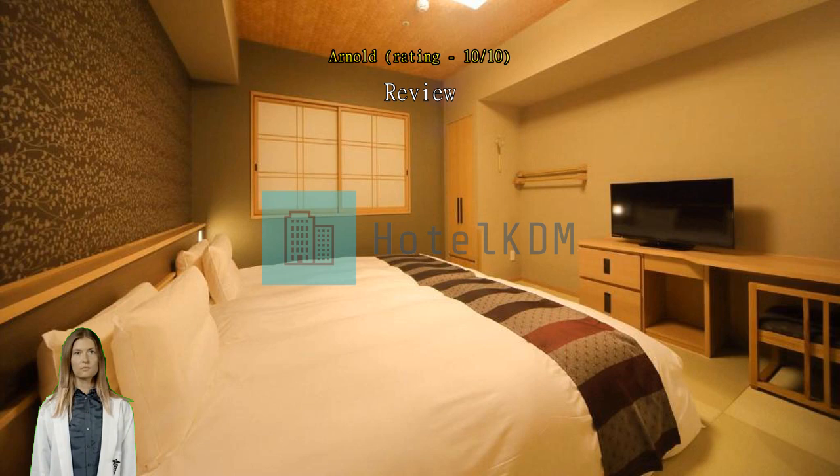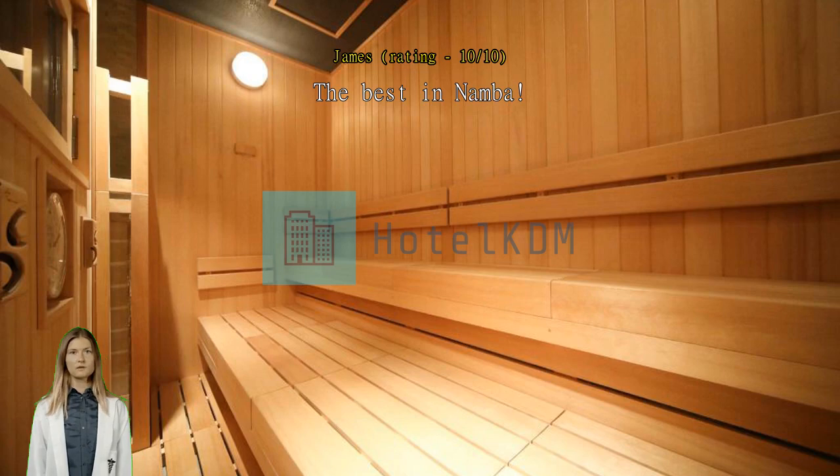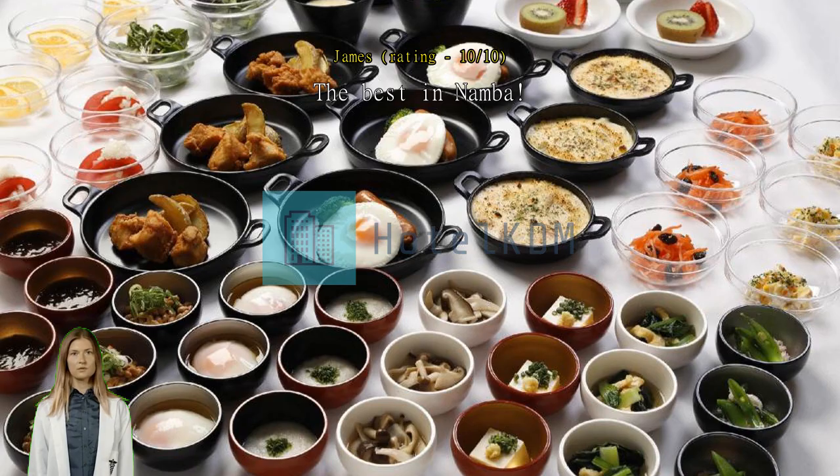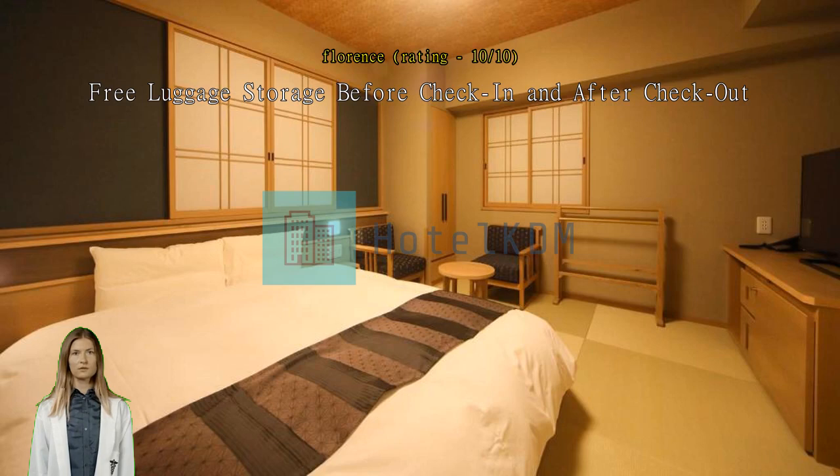The best in Namba — perfect location with easy access to Dotonbori, Kuromon Market, and the train station. Capping the day with a relaxing onsen and starting the day with a sumptuous Japanese breakfast at the hotel — no place like this. Free luggage storage before check-in and after checkout. The hotel was very clean and the staff knew how to speak English, so it was easy to communicate with them.